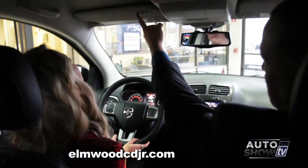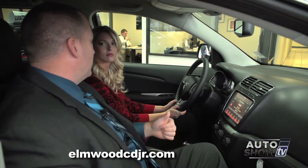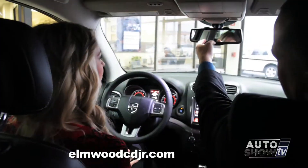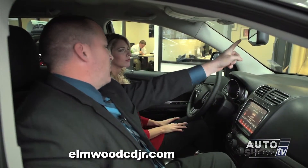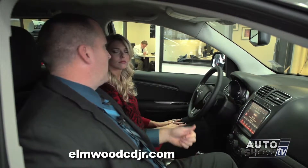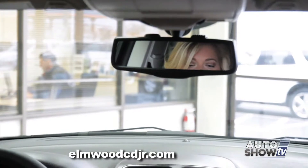Let's start overhead. These three buttons are your universal HomeLink transmitter — they hook up to a remote control device at home such as a garage door opener, home security lights, or an electric front gate. There are also aimable LED map lights. Your auto-dimming rearview mirror will automatically dim itself depending on how bright the lights behind you are, requiring no driver input — fully automatic.